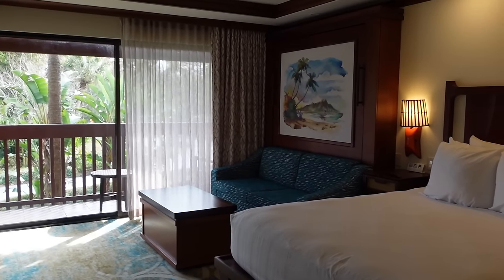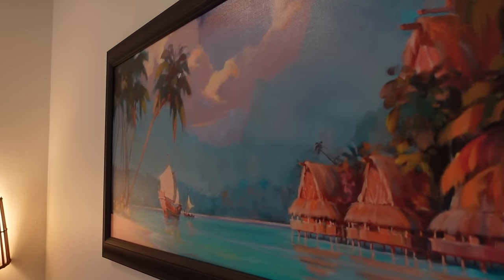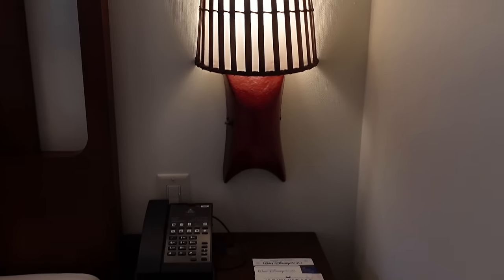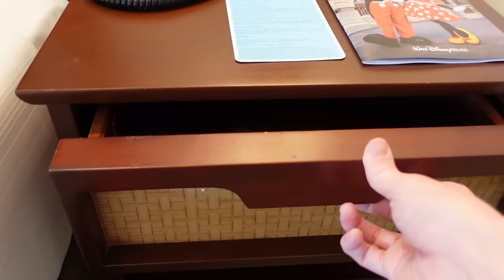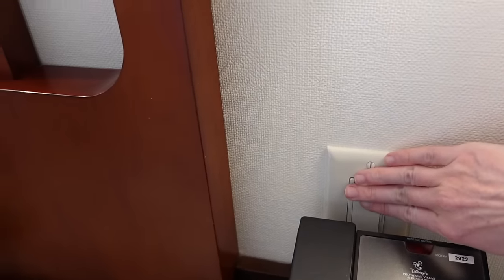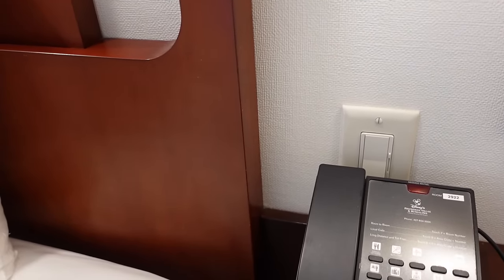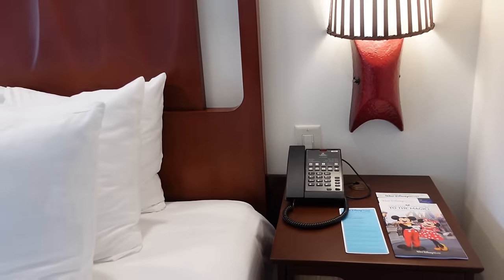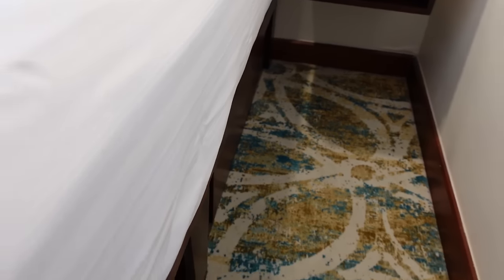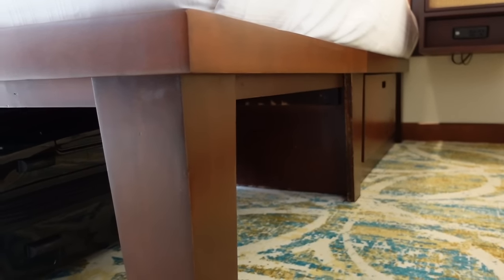Moving on to the main living area — starting here you have your queen bed with some beautiful artwork featuring the bungalows on the water, very fitting for the Polynesian. Stepping over to the nightstand, you have additional storage below and an actual drawer. The light here is on a dimmer switch, which is really nice if you want to stay up a bit longer than the rest of your family. I also noticed a drawer underneath the bed for more storage, and the bed has space beneath it for luggage — I've already pushed my suitcase under there.